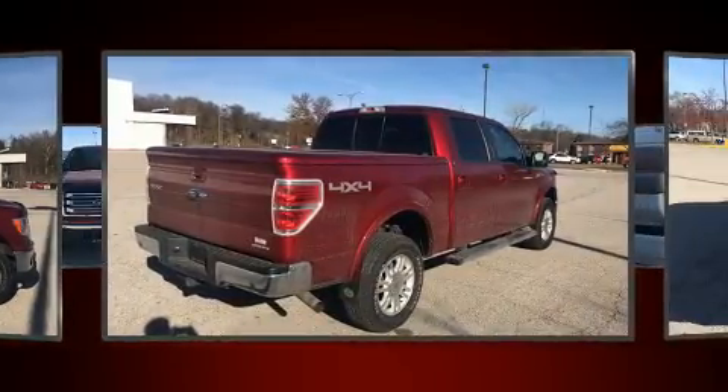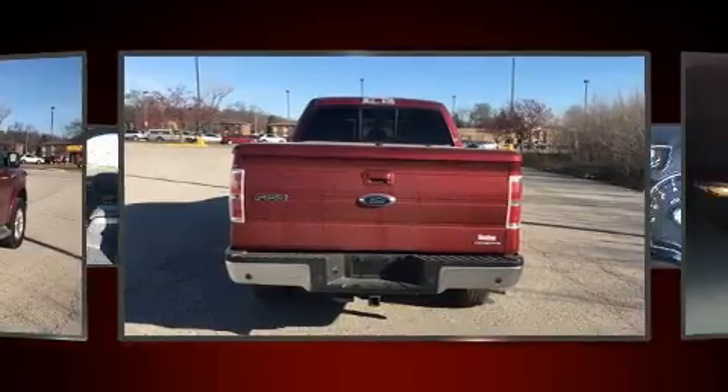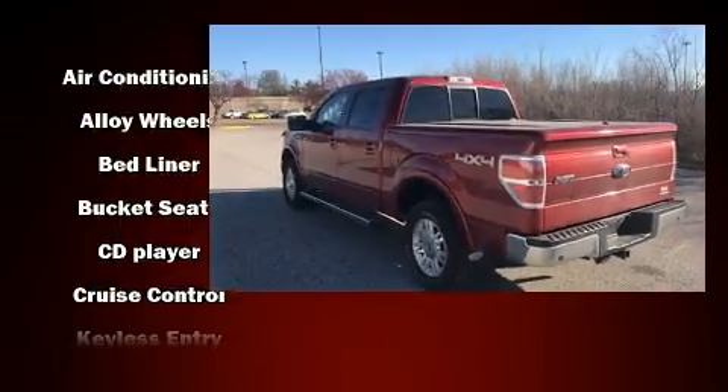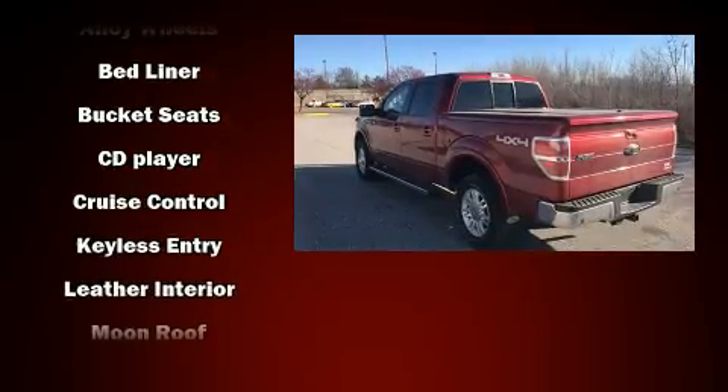All of the premium features expected of a Ford are offered, including a tachometer, a rear-step bumper, remote keyless entry, and a split folding rear seat.